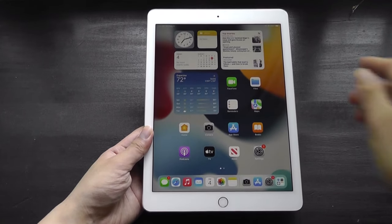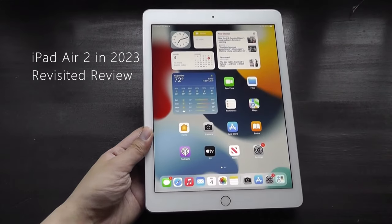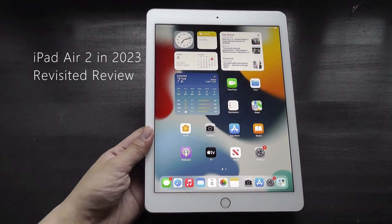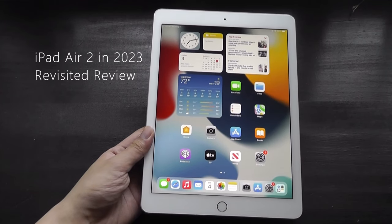Hey y'all, OSReviews here. Today we're taking a revisited review of the iPad Air 2 in 2023. This is a tablet that debuted in October of 2014, making it now approaching nine years old. Time really does fly.